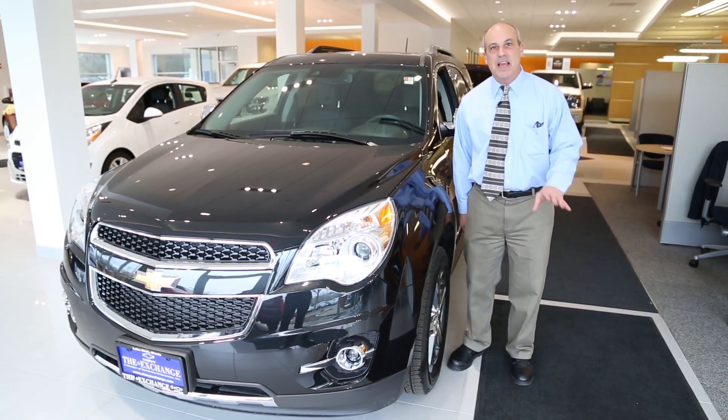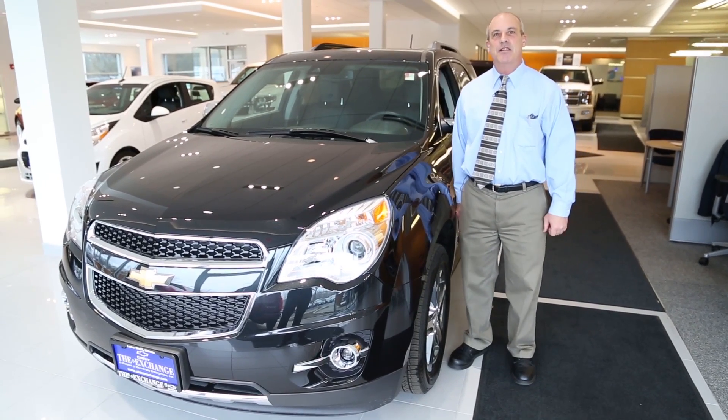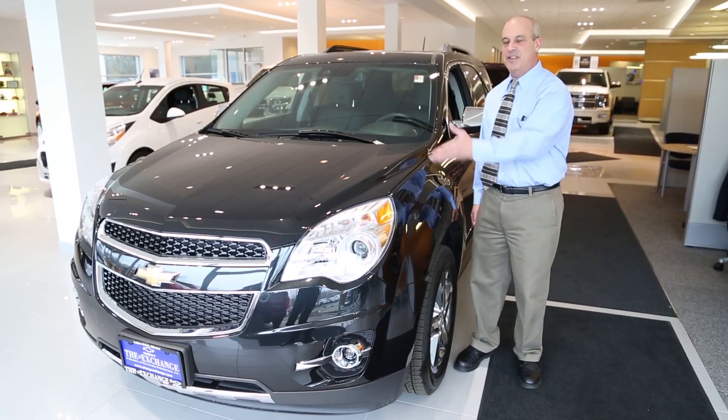I'm Rick Egan, I just want to thank you for watching this video and going over the Chevy Equinox with me and I'd like to invite you down here for a test drive to come with me and the Chevy Equinox.